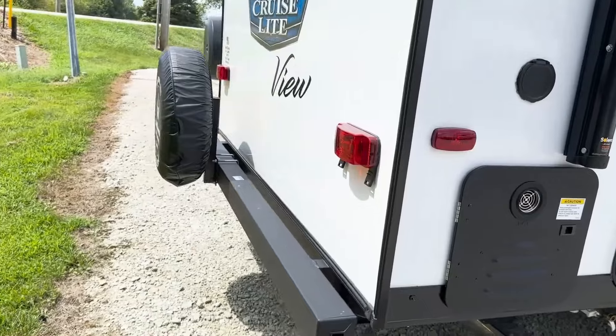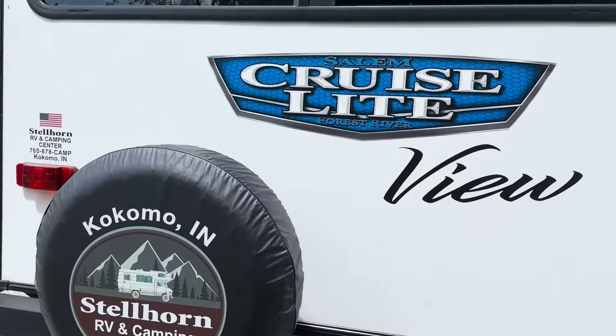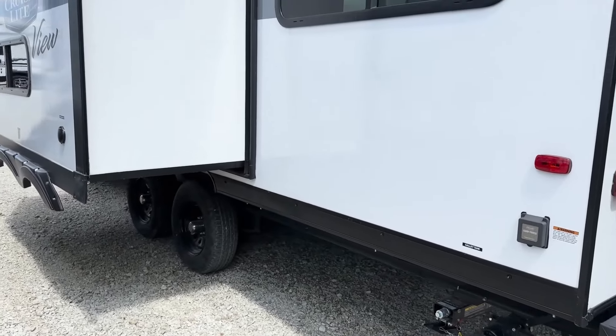Then moving around to the back side of the camper which has your power and cable hookups. Then we head over to the other side of the camper that has the one slide out.